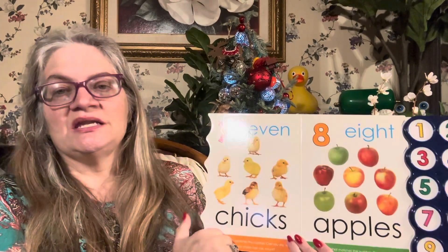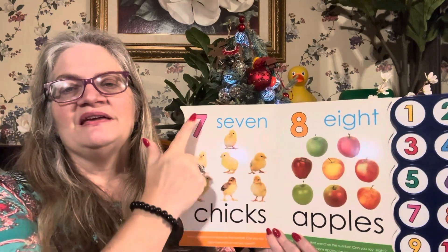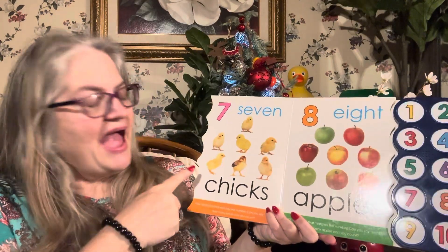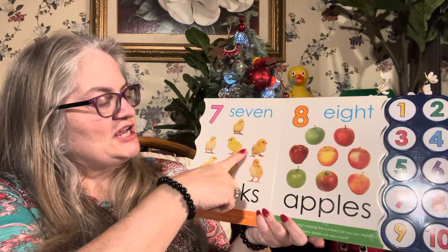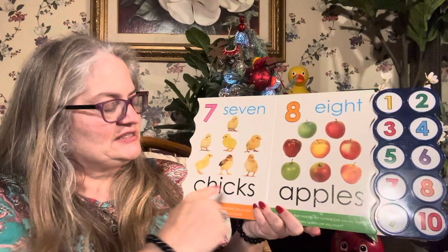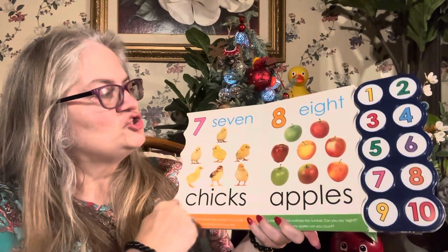What about seven? Can you say seven? Seven. This is number seven. Can you draw a seven in the air? Seven. How many chicks are there? One chick, two chicks, three chicks, four chicks, five chicks, six chicks, seven chicks. Chicks — C-H-I-C-K-S. Chicks. Ch-ch-ch-icks. Chicks.